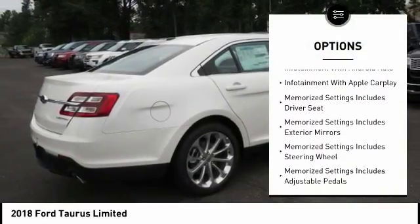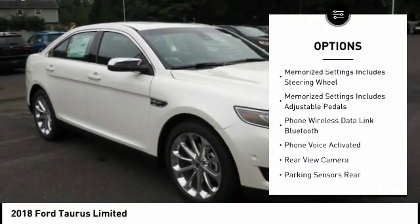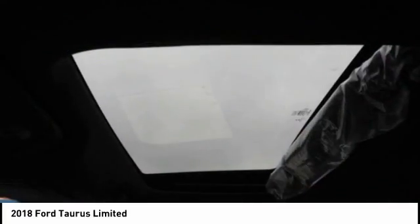Leather trim seats, traction control, stability control, keyless entry, remote engine start, power steering, cruise control, airbags, front knee, universal garage door opener.